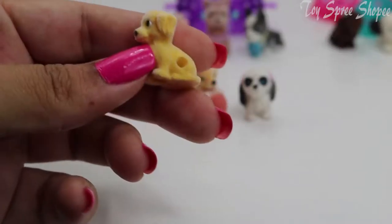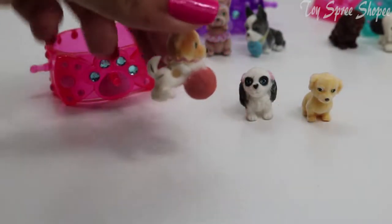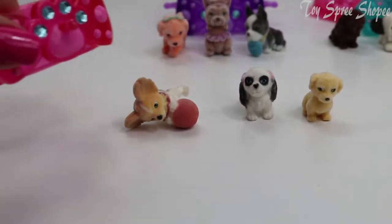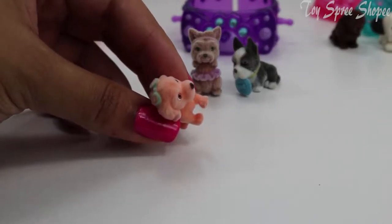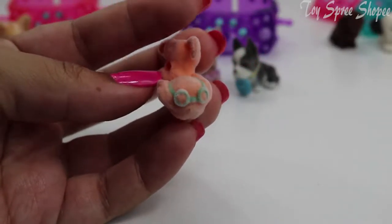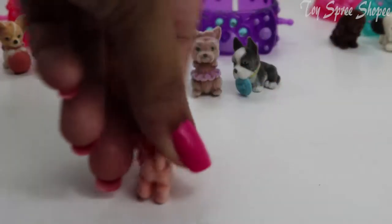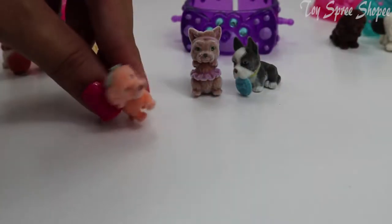Next we have Digby, and he's a Parson Terrier. Each of these accessories come with little holes on the side so that you could stick them on the bracelet or the rings. We have Sandy the Golden Retriever — just look at her green goggles. You know how Golden Retrievers are, they just love to jump in the water and run after toys. They have so much energy.